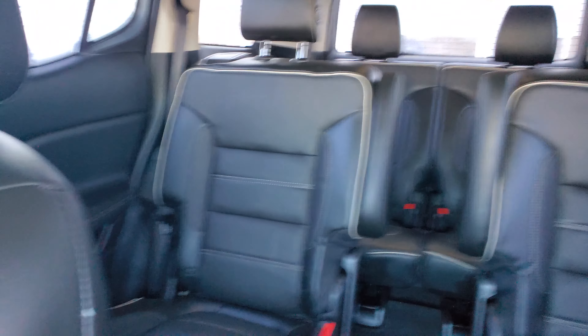Beautiful interior and I'm gonna show you this. The gauge cluster is all digital, which is the coolest thing. As I said, I used to sell these cars — beautiful cars. You have the kilometers rating over here, and everything is customizable by the way. You can customize pretty much everything.